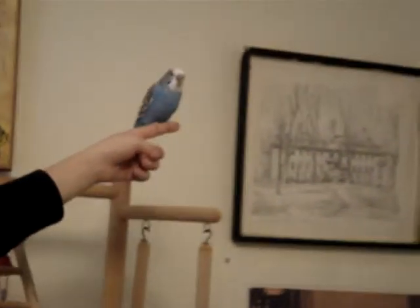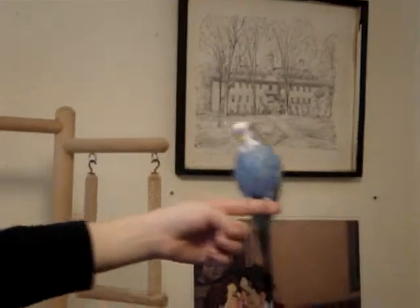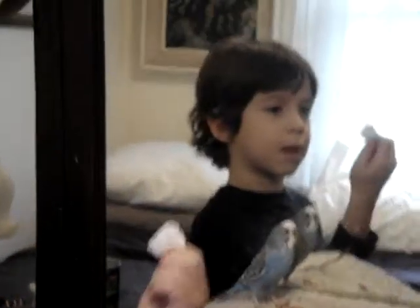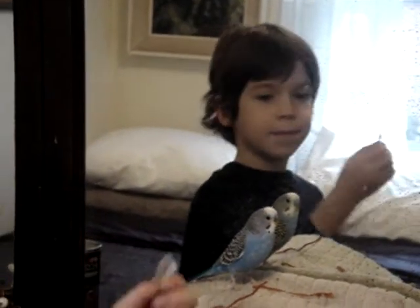Are you going to show him where the... Oh, and he has a bad foot. Bob does. But you know what? He's pretty old and he's been hanging in there. There he goes. And this is his new toy that I made him.